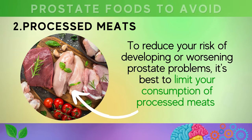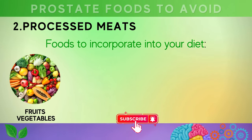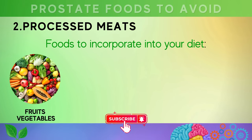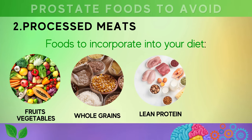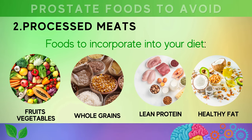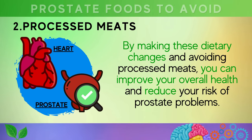To reduce your risk, it's best to limit your consumption of processed meats and instead choose fresh and unprocessed foods. Incorporate fruits and vegetables rich in nutrients and antioxidants, aiming for at least five servings per day. Whole grains like brown rice, quinoa, and whole wheat bread provide fiber. Choose lean proteins like chicken, fish, and tofu, and incorporate healthy fats such as avocados, nuts, seeds, and olive oil to help reduce inflammation and promote heart health.